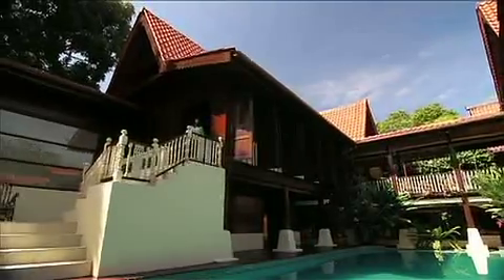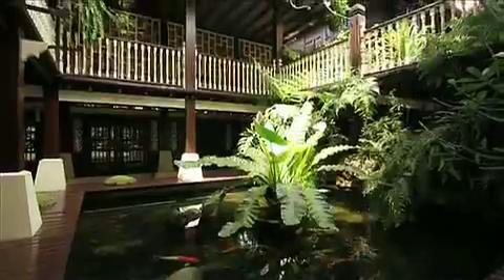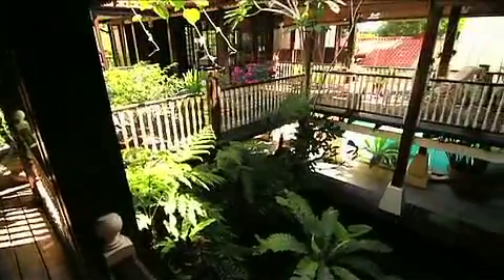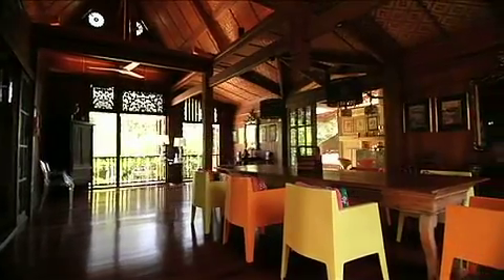It not only has a stunning pool, but a pond with very large fish in it. And throughout the house, you can hear the sound of running water. The dining room incorporates some pieces of modern furniture, but somehow it works well within this naturally ventilated room.